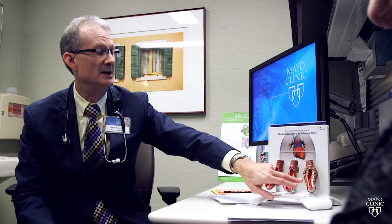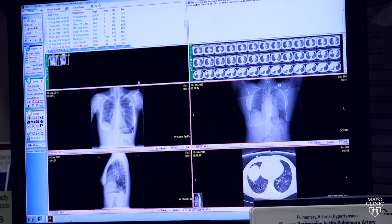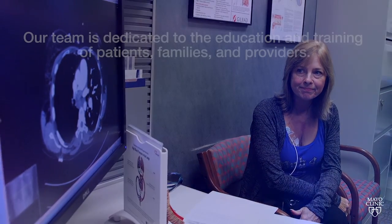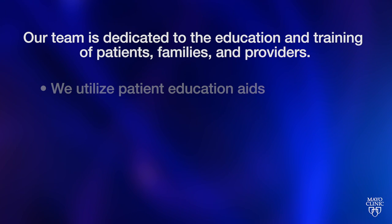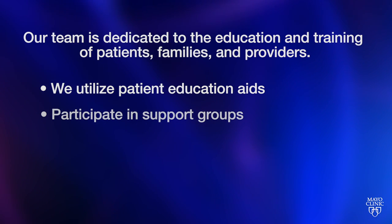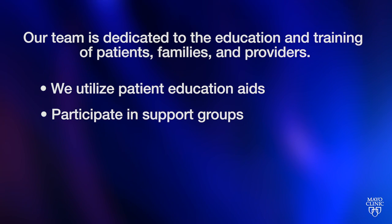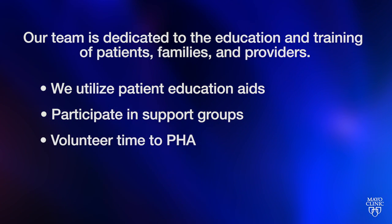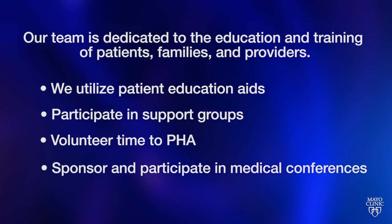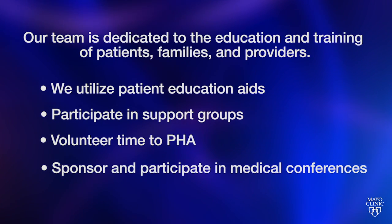Overall, our team is very dedicated to the care of patients, but also to education and training of patients' families and their providers. We regularly utilize patient education aids, participate in support groups, and volunteer time to the Pulmonary Hypertension Association, as well as sponsor our own medical education conferences.